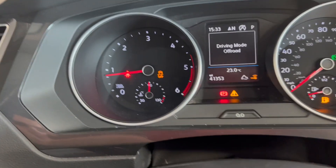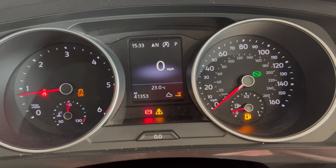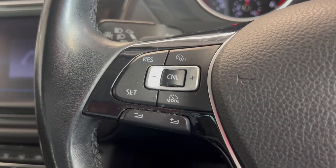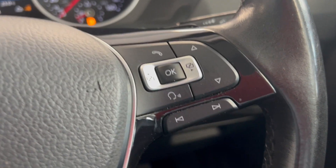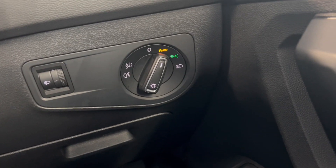Onto the dashboard — as you can see, 41,353 miles on the clock. You've got your adaptive cruise control and your volume settings just there, along with your trip screen buttons. You've also got automatic lights just down there.